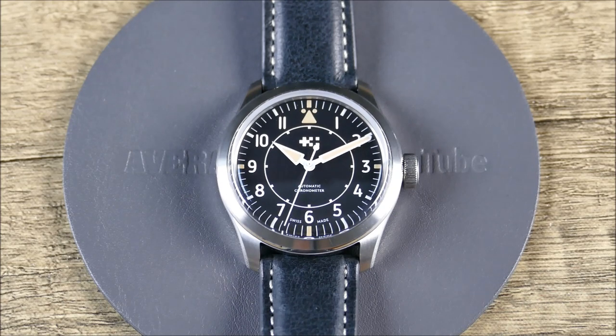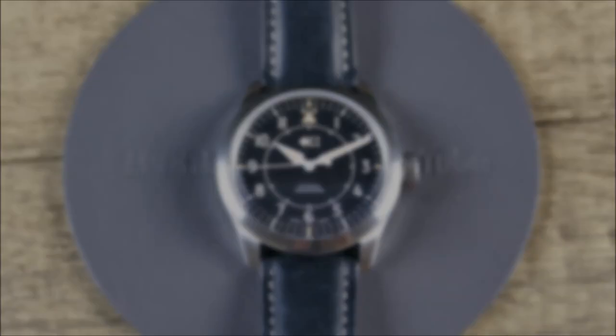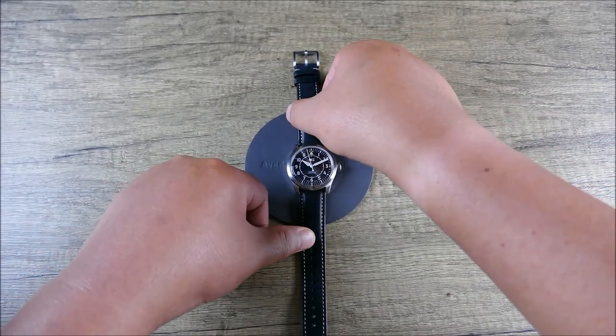I appreciate the marketing folks at Christopher Ward for sending this loaner in so I could share it with you. With that said, let's zoom the camera out, get this piece in hand, and take a closer look.